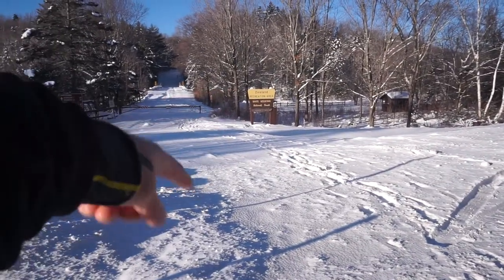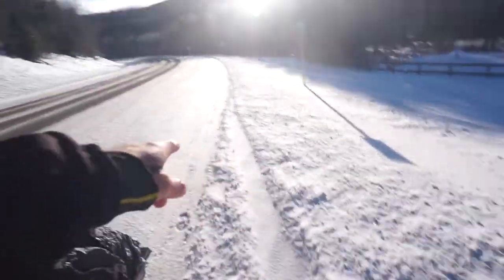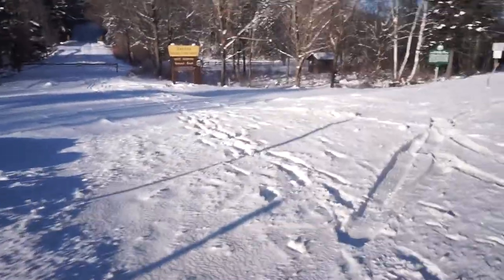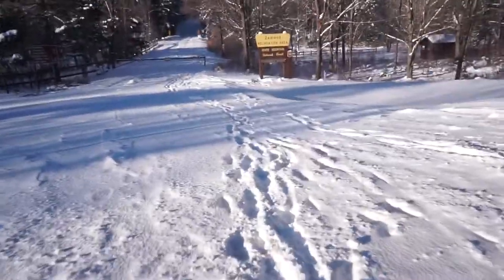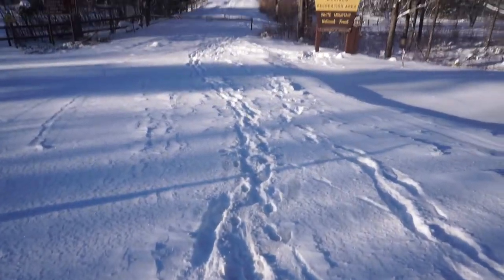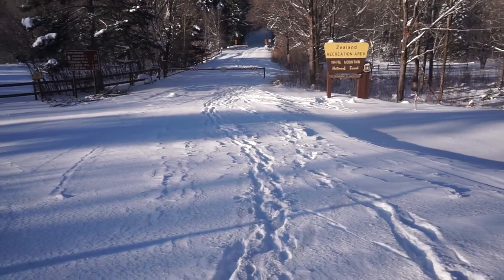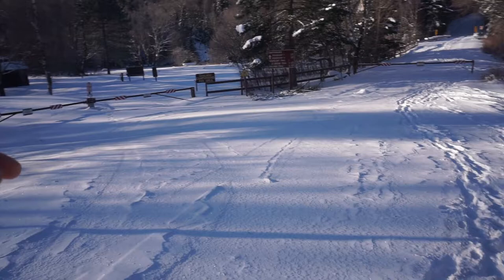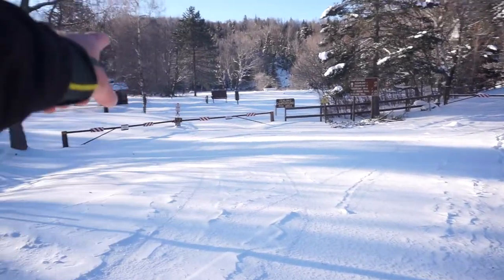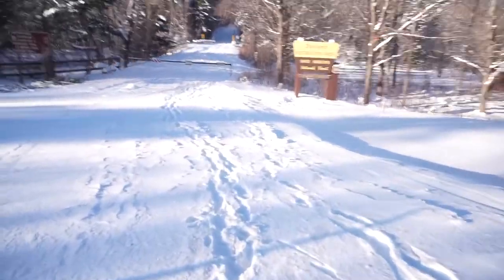Here we are, this is Zealand Road. As you can see, the gate's up. You can't even see the parking lots down around the corner that way past the sun. Somebody's booted in here and that's about it so far. There's some snowmobile breakage in there, which kind of sucks but it's better than nothing. So we've got the Zealand campground over there — not sure what the deal is with the parking area — let's go.